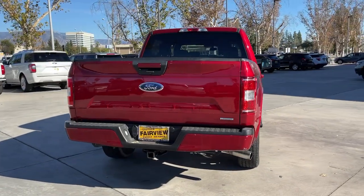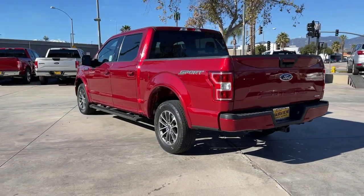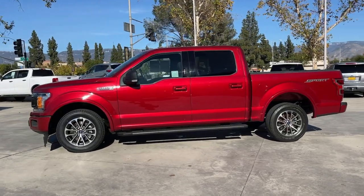Military-grade aluminum alloy and high-strength steel give this full-size pickup the advantage of being both light and strong, so much so that it delivers class-leading towing and payload capabilities. Get more out of a light-duty pickup than you ever thought possible.